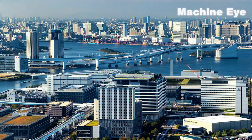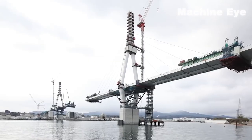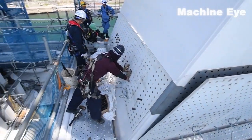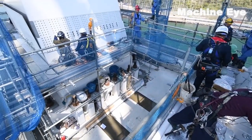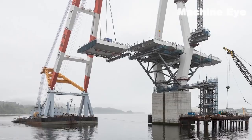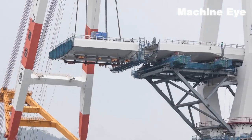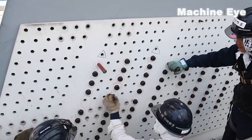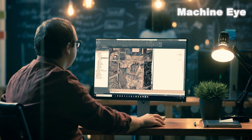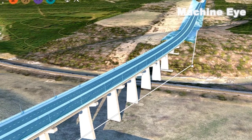Japan has long been admired for its mastery of blending modernity with rich cultural heritage. When it comes to bridge construction, they have truly raised the bar. Using state-of-the-art techniques and groundbreaking materials, Japan's engineers have revolutionized the way bridges are built. Precision, durability, and aesthetic appeal are the hallmarks of Japan's bridge-building technology. With meticulous attention to detail, engineers utilize advanced computer modeling and simulations to create structurally sound designs that can withstand the test of time.